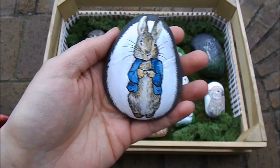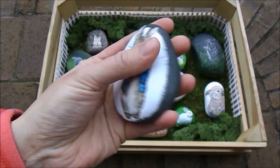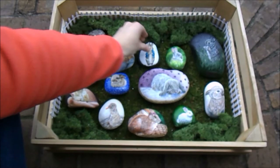This here, of course, is Peter Rabbit. I tried to emulate the style of Beatrix Potter to the best of my ability. Peter was my thirteenth and final bunny, to round out the bunnies' baker's dozen.